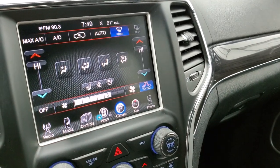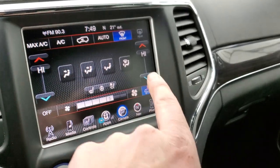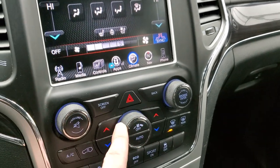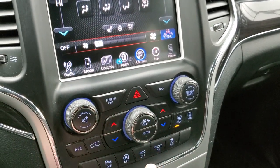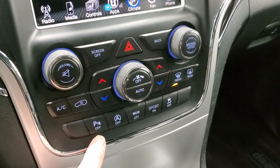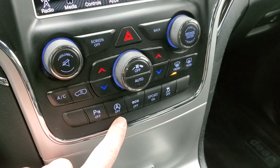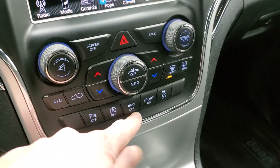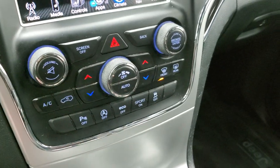You do get dual climate controls — pick where it's blowing. You can control everything on the touchscreen or use the more tactile buttons below, along with a volume and tune control. Backup parking sensors can be turned off and on, as can the front parking sensors. Start-stop capabilities can be turned off. You also have Eco mode, Sport mode, and stability control.